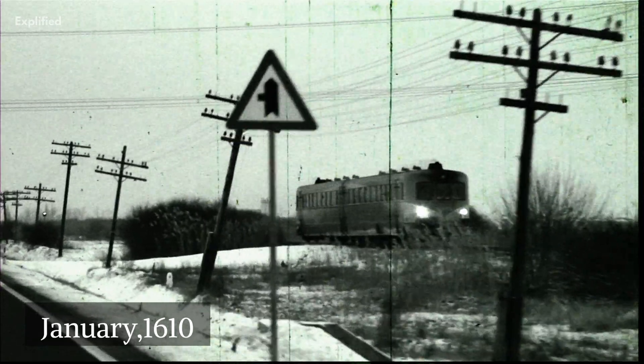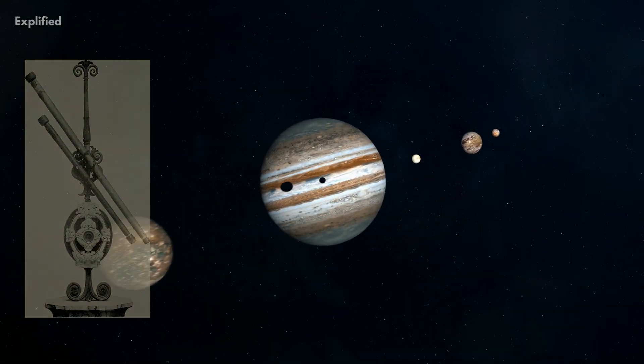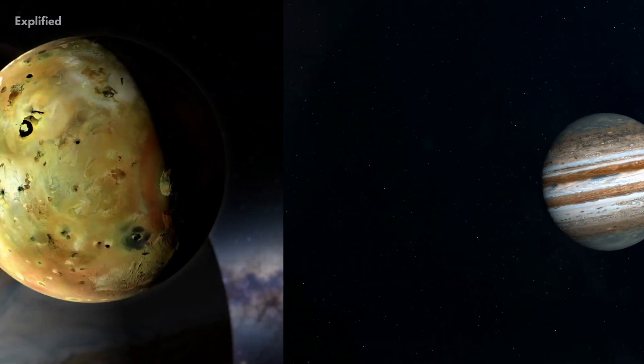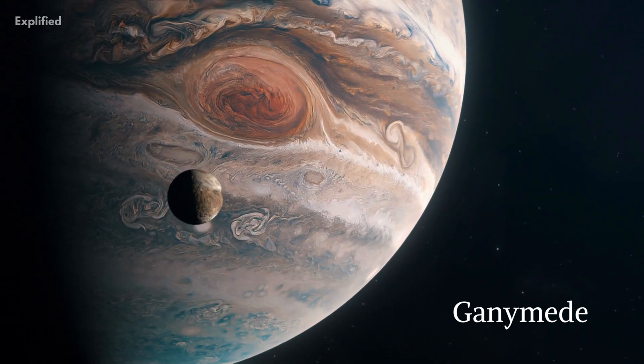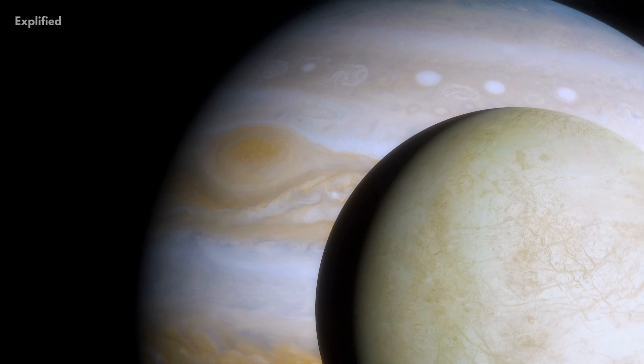In January of 1610, a famous Italian astronomer, Galileo Galilei, discovered the four moons of Jupiter with his own designed telescope: Io, Ganymede, Callisto, and Europa. Europa is the smallest of them.